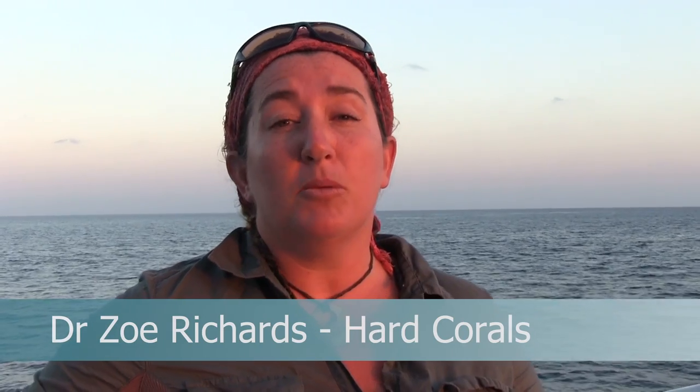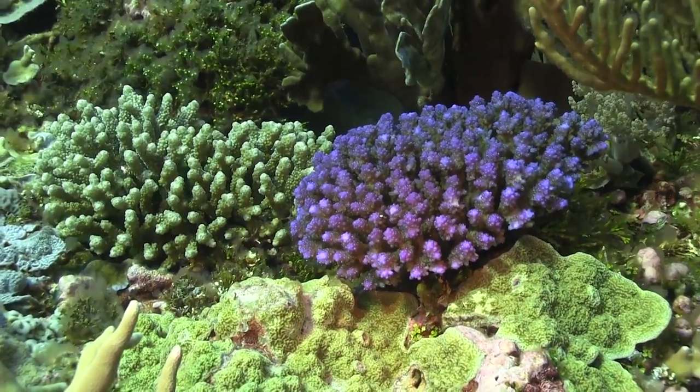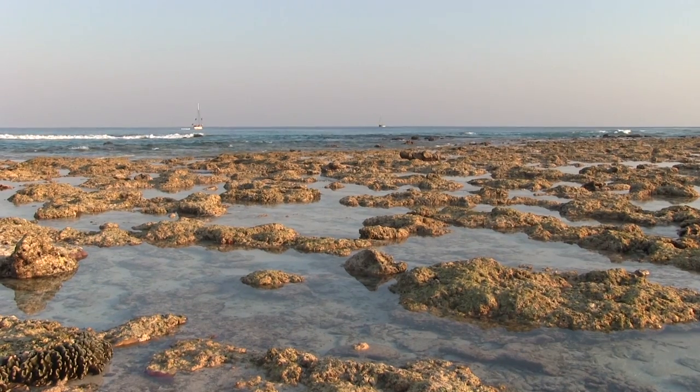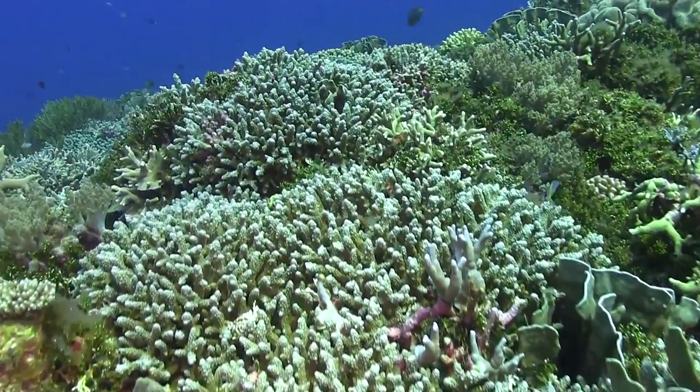Research into coral biodiversity of the Kimberley wilderness area has revealed an incredibly diverse community. The corals out here are surviving in some very harsh conditions. In the intertidal they're exposed for up to three hours, and offshore they're submerged but exposed to very large currents. These corals are extremely interesting for the strategies they employ to survive these conditions.